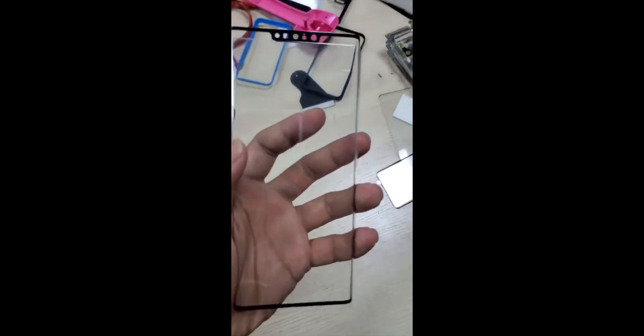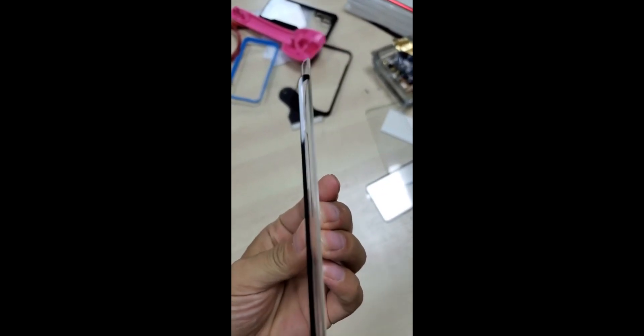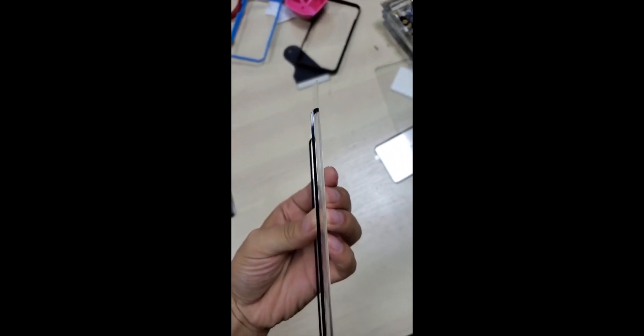We have seen pictures of the Mate 30 Pro's screen protector, but now the Mate 30 Pro has recently appeared in a video revealing a waterfall display and a notch which includes three camera lens cutouts and a few other cutouts for sensors related to face security.